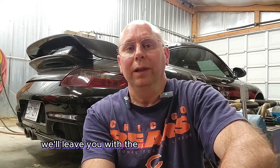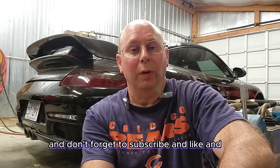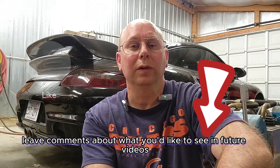So on that note, we'll leave you with the path to 1000 wheel horsepower and beyond for the Porsche 996 turbo and give you a lot to think about on your journey. Thanks for watching, don't forget to subscribe, like, and leave comments about what you'd like to see in future videos.